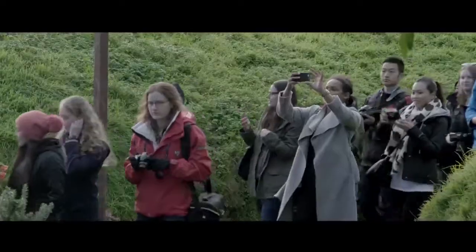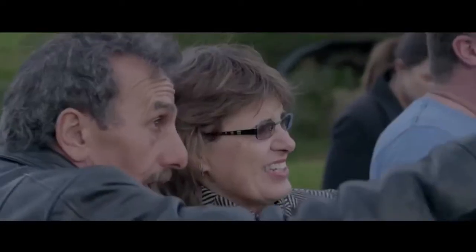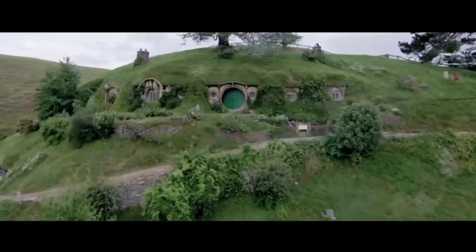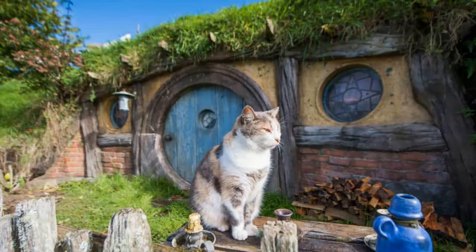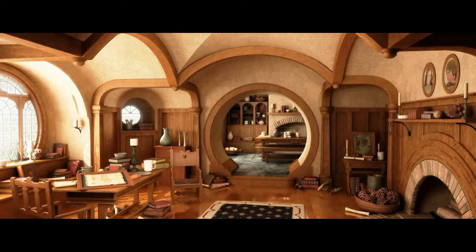Hobbiton is now one of New Zealand's biggest tourist attractions, located in the Waikato region, 180 kilometers from Auckland, and perfect for a day trip for all ages. The village has 44 hobbit holes dug into the hillside, surrounded by hobbit gardens and orchards, making it almost impossible to resist its charm.